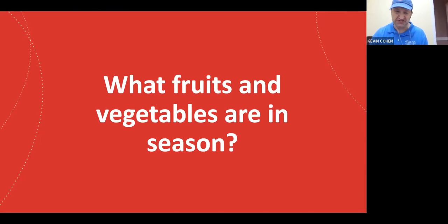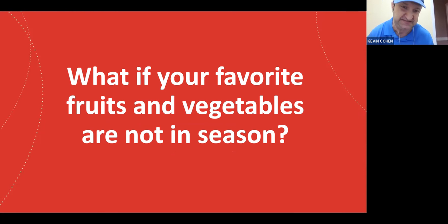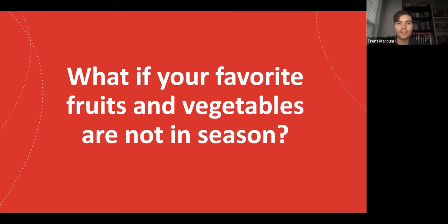One more question: if your favorite fruits and vegetables are not in season, what are your options? A great answer: try new fruits and try new vegetables! That's a wonderful suggestion.